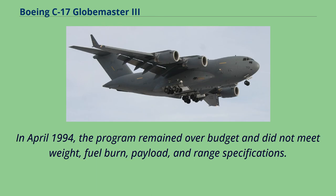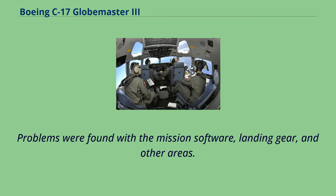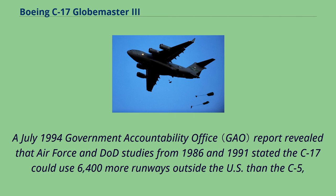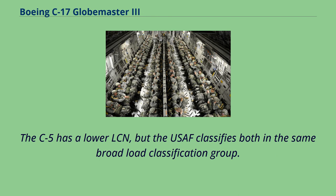In April 1994, the program remained over budget and did not meet weight, fuel burn, payload, and range specifications. It failed several key criteria during airworthiness evaluation tests, with problems found in mission software, landing gear, and other areas. In May 1994, it was proposed to cut production to as few as 32 aircraft, though these cuts were later rescinded. A July 1994 Government Accountability Office report revealed that studies had only considered runway dimensions and not runway strength or load classification numbers. When considering runway dimensions and load ratings, the C-17's worldwide runway advantage over the C-5 shrank from 6,400 to 911 airfields.